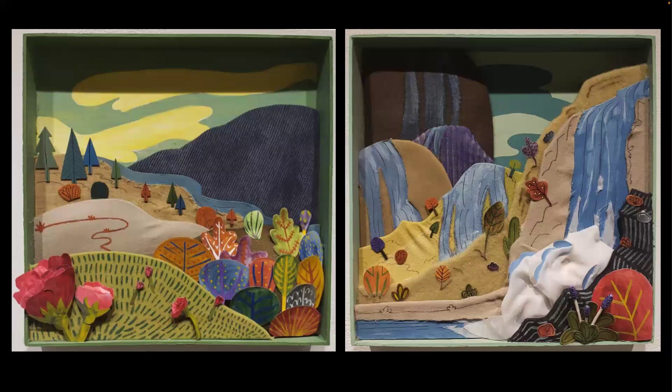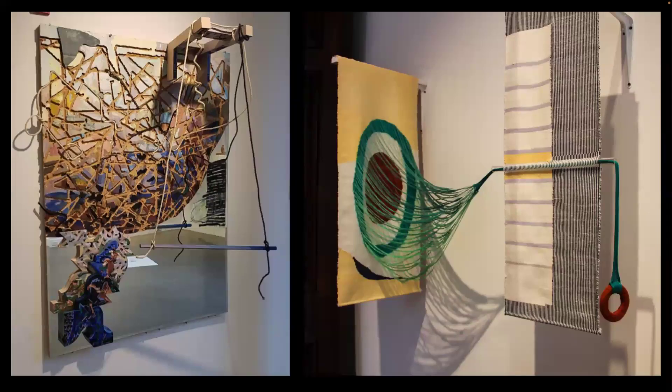Think about class assignments and how you can personalize them. Take the prompt and run with it. If you're assigned a landscape, who's to say your depiction can't be done in fabric? Try also mixing mediums or even mixing 2D with 3D. These pieces have a combination of two-dimensional and three-dimensional elements protruding from them or seamlessly incorporated into the piece itself.